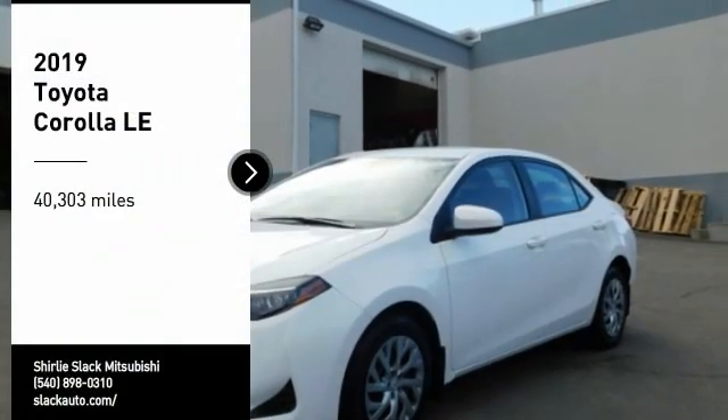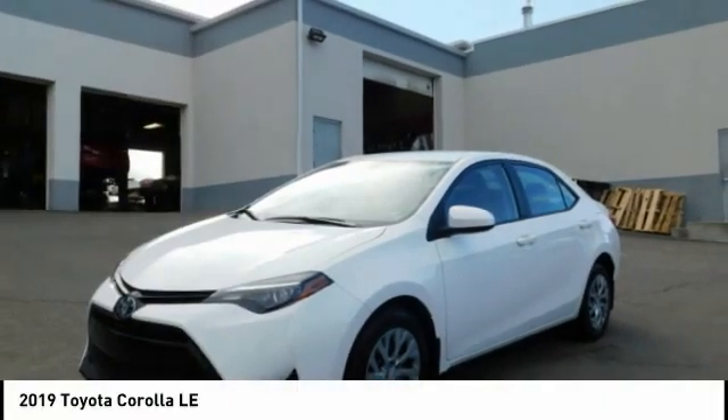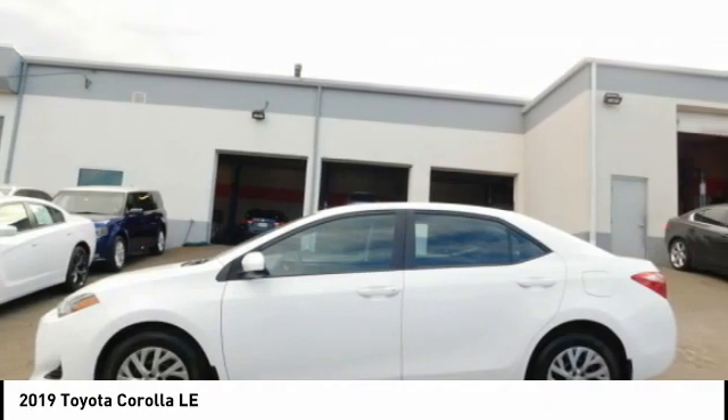Stop by and take a look at the 2019 Corolla. The Corolla is still a great option for those who want dependability, comfort, and value.